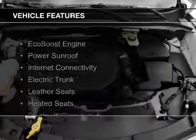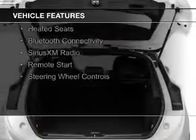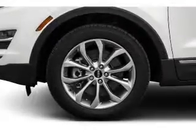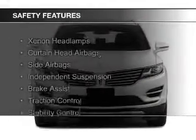The features include an EcoBoost engine, a power sunroof, internet connectivity, electric trunk, leather seats, heated seats, Bluetooth connectivity, Sirius XM satellite radio, remote start, and steering wheel controls. Safety was made a priority with these features.